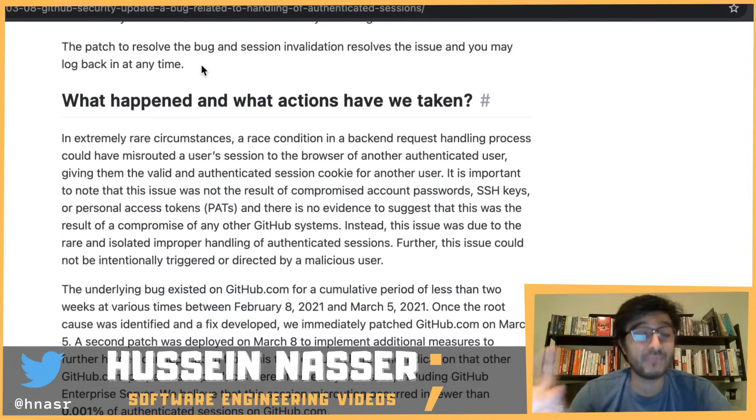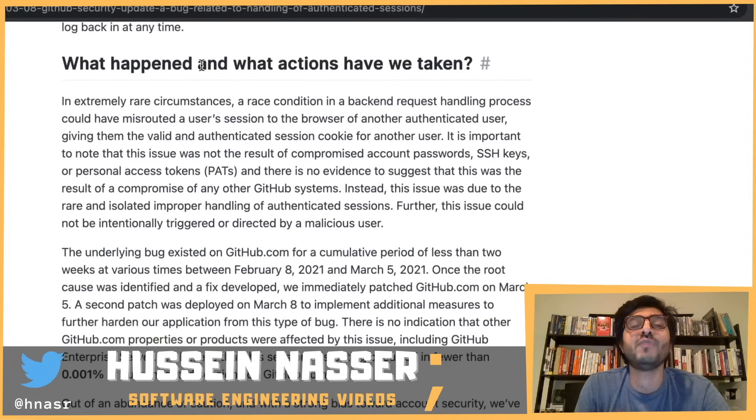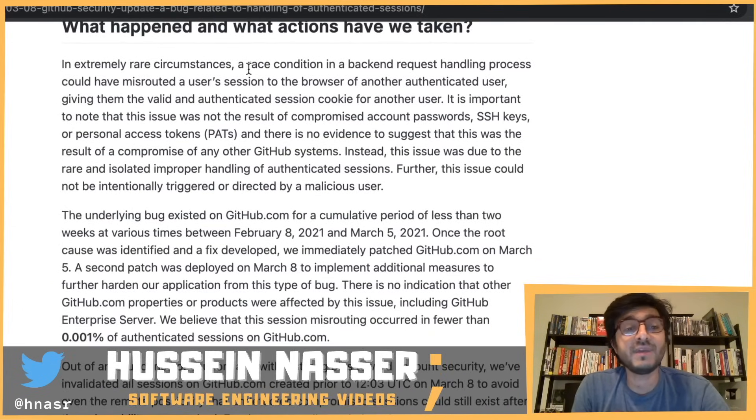The other reason to invalidate sessions is: if someone got their hands on those session IDs, you need to throw everything out and start fresh. So what actually happened? In extremely rare circumstances, a race condition in a backend request handling process could have misrouted a user's session to the browser of another authenticated user, giving them a valid and authenticated session cookie for that other user.